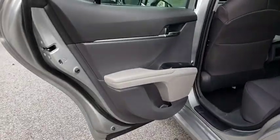Power driver's seat, front bucket seats, front reading lamp, tilt steering wheel. Your new ride is just a phone call away.